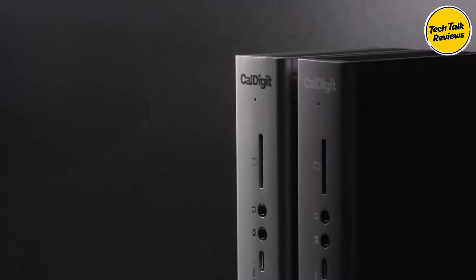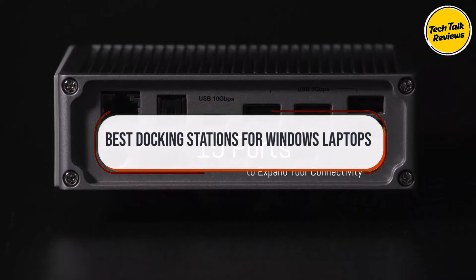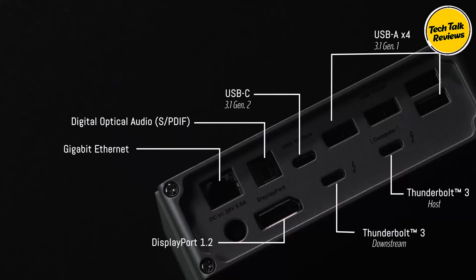Today we're going to take a look at some of the best docking stations for Windows laptops on the market for this year. If you want more information and the most up-to-date pricing on the products mentioned, be sure to check the links in the description below. Okay, so let's get started.